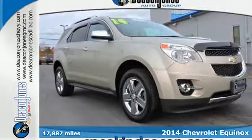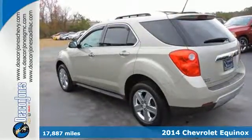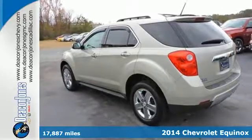Here's a 2014 Chevrolet Equinox. Fit friends and family comfortably, with room to spare.